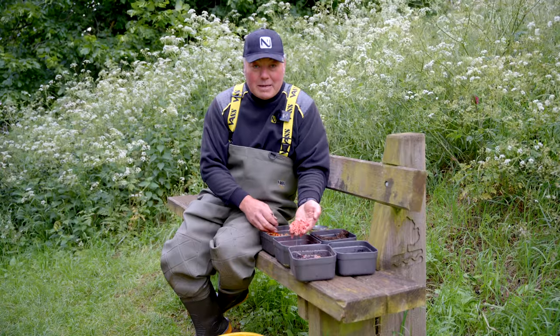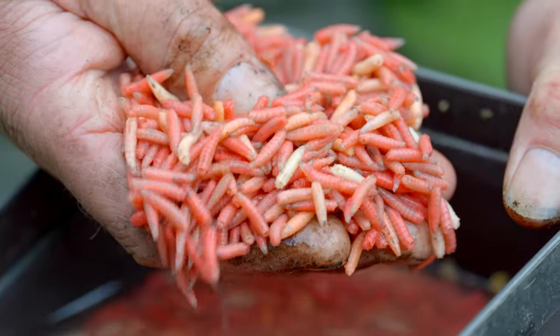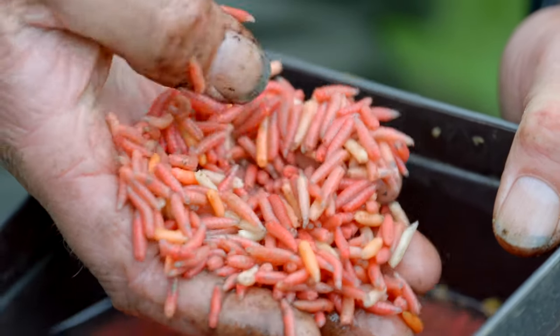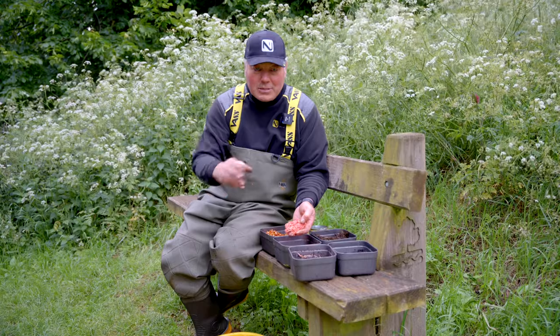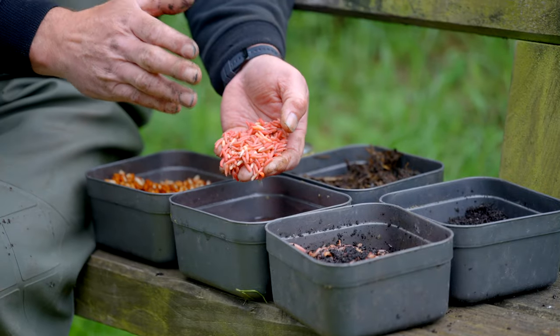Another good holding bait is dead maggot. It's highly visible and also has lots of protein in it, so a little bit like casters — just a brilliant holding bait. But what it also does is make a great hook bait, and by introducing them into your feed that gets the fish tuned in to eating maggots, and that can be a fantastic bait.